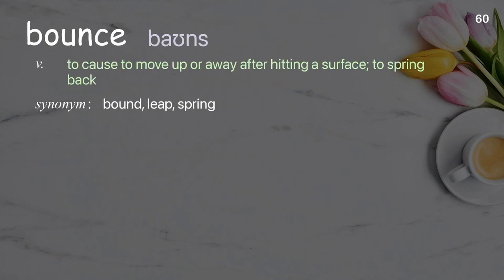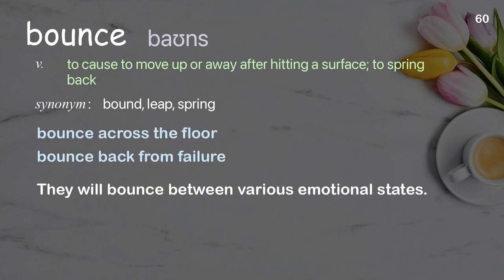Bounce: to cause to move up or away after hitting a surface; to spring back. Examples: bounce across the floor, bounce back from failure. They will bounce between various emotional states.